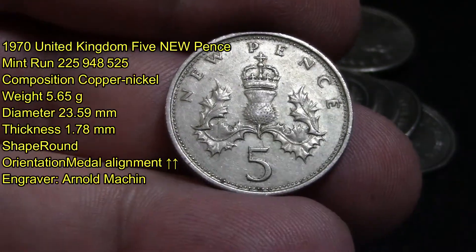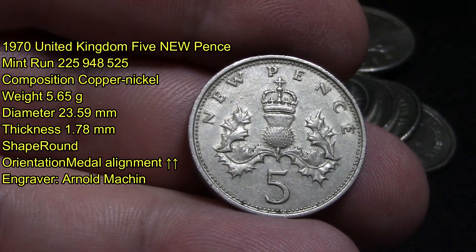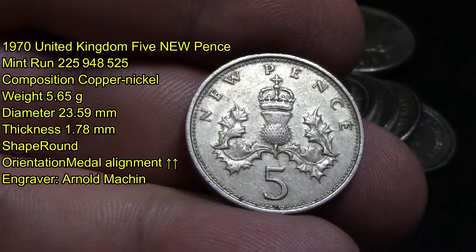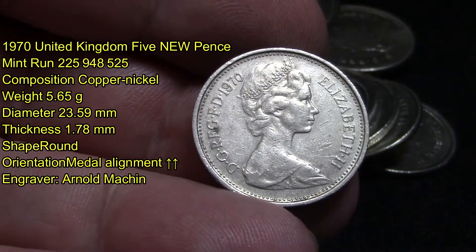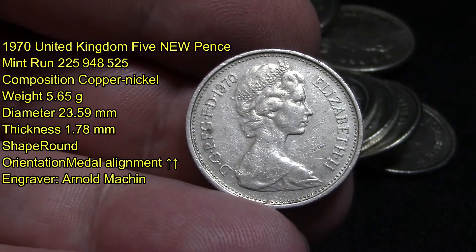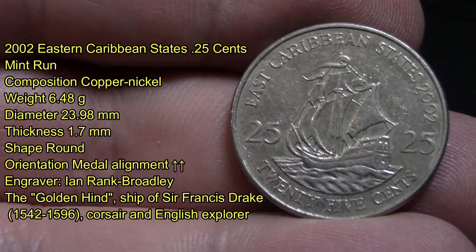The first coin I want to show you is a 1970 United Kingdom five pence, with a minimum of 225 million plus produced. Its composition is copper-nickel, it weighs 5.65 grams, with a diameter of 23.59 millimeters and a thickness of 1.78 millimeters. It's round in shape with Queen Elizabeth on the other side.